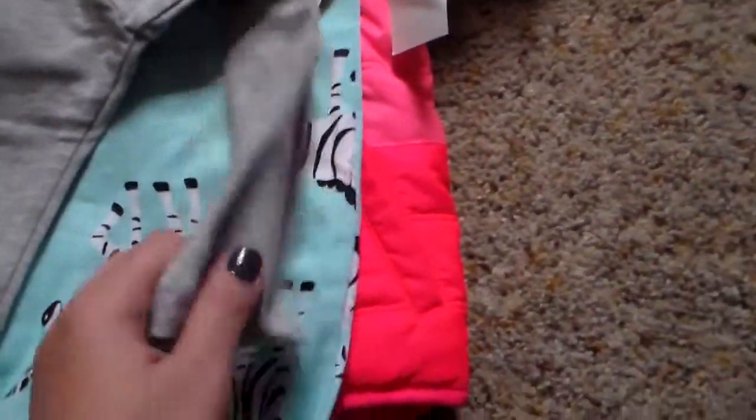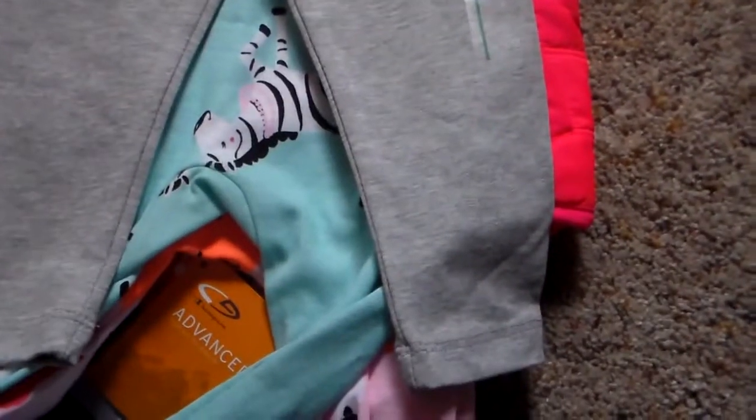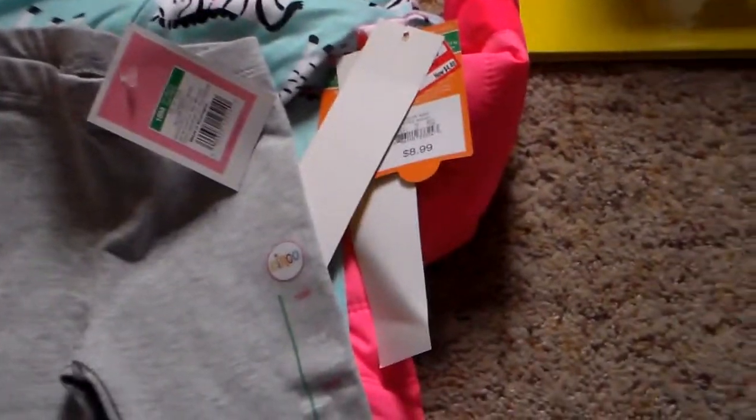Then from Target, I just got her another pair of the Circo leggings that they have right now. I love these leggings — they're like $4 or $5, I think they were on sale. If you have a skinny-waisted baby like I do, these fit wonderful. They actually fit like a legging, not loose like a sweat pant.